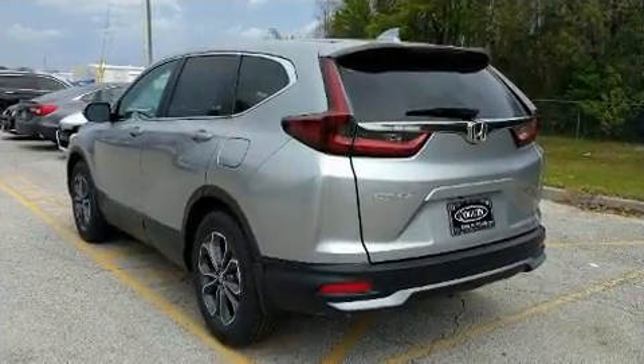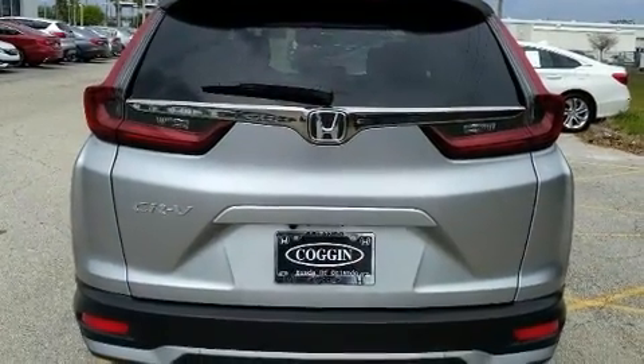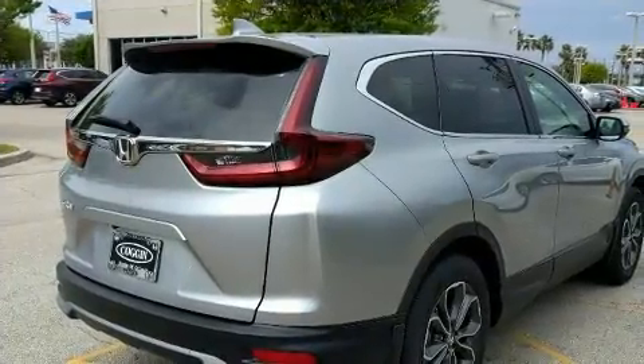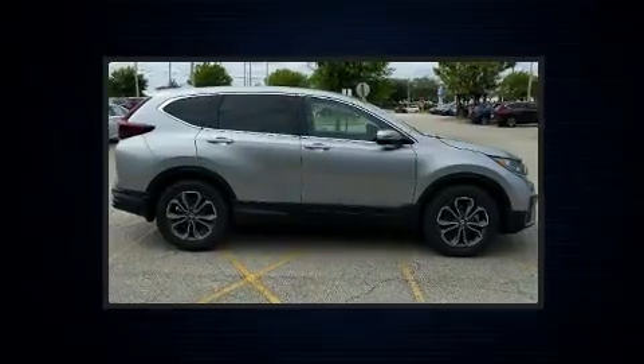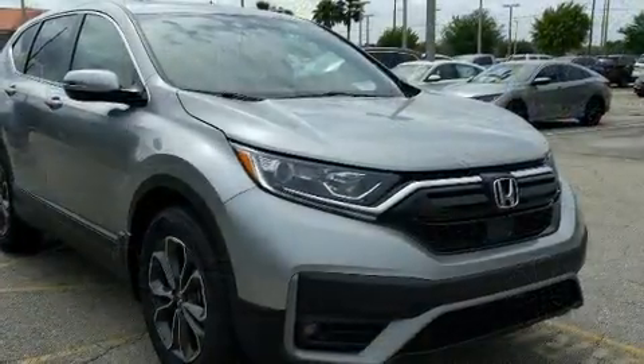Turbocharger technology provides forced air induction, enhancing performance while preserving fuel economy. The following features are included: a tachometer, a trip computer, heated seats, power door mirrors and heated door mirrors, remote keyless entry, and cruise control.